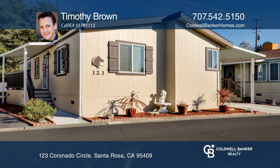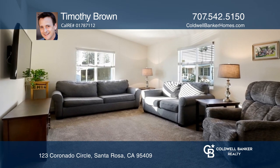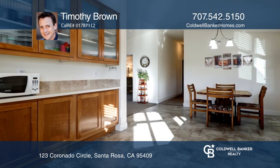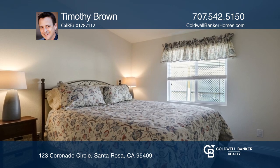Built in 2018, this two-bedroom, two-bath home is situated in Rancho Cabeza, one of Santa Rosa's premium over-55 parks. This gem offers a versatile den off the living room, approximately 1,140 square feet of livable space, and dual-pane windows.